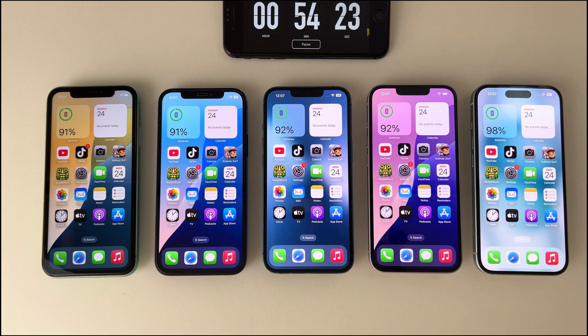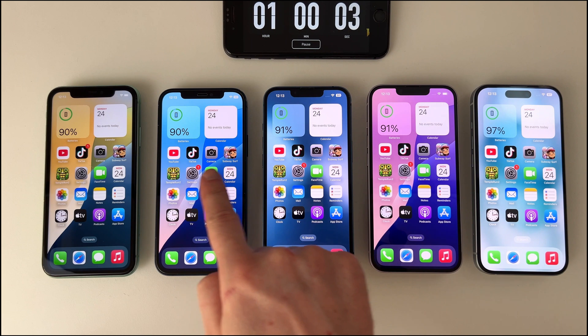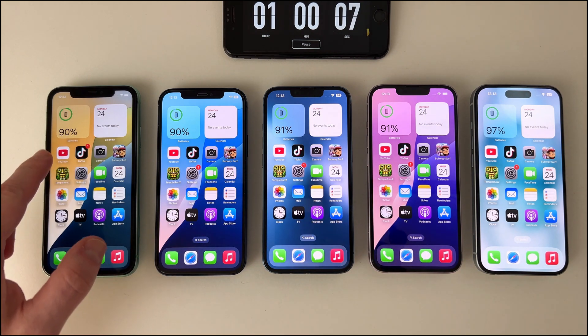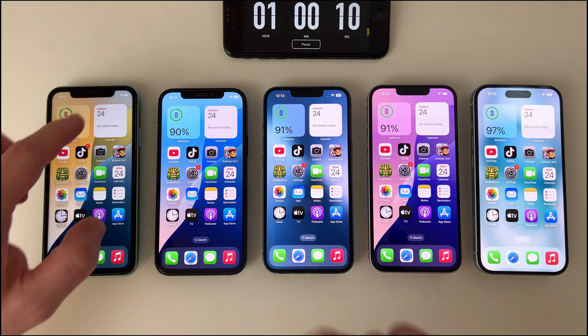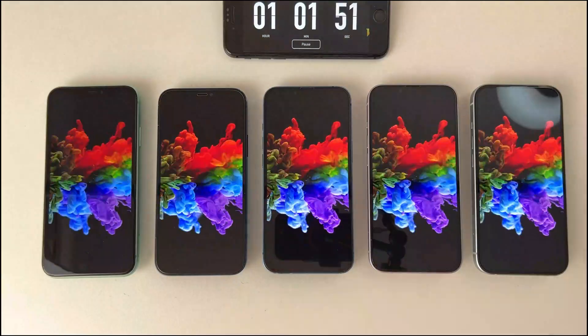Let's see what results we have after the first hour. In first place with only 3% loss is the iPhone 15, followed by the 14 and 13 which are tied with 91% battery remaining, after which, also tied, are the iPhone 11 and 12 which have lost 10%. We're just getting started, and there's a lot more to explore.